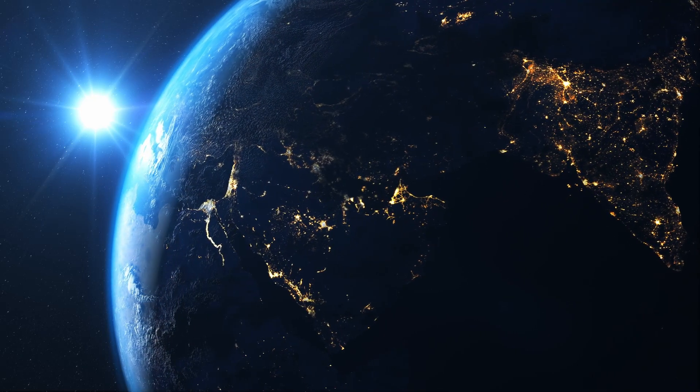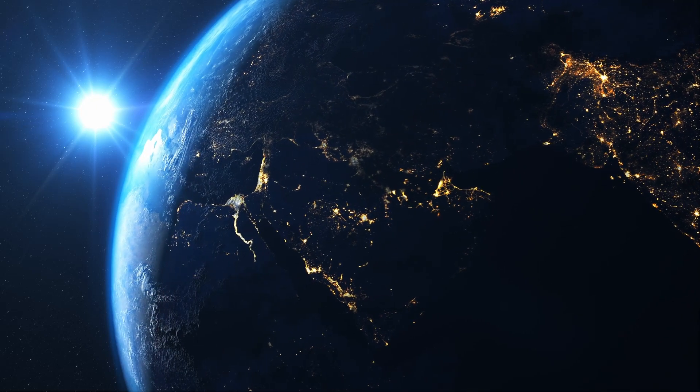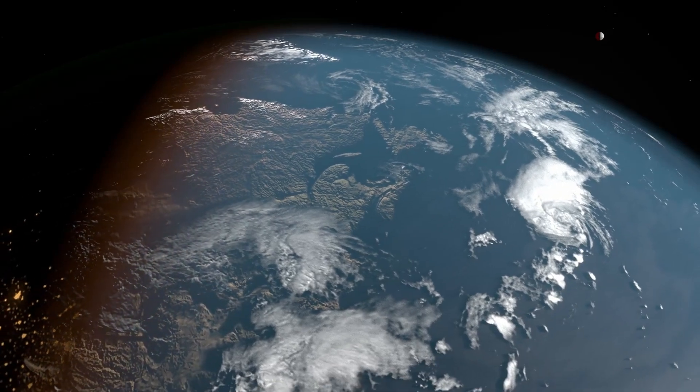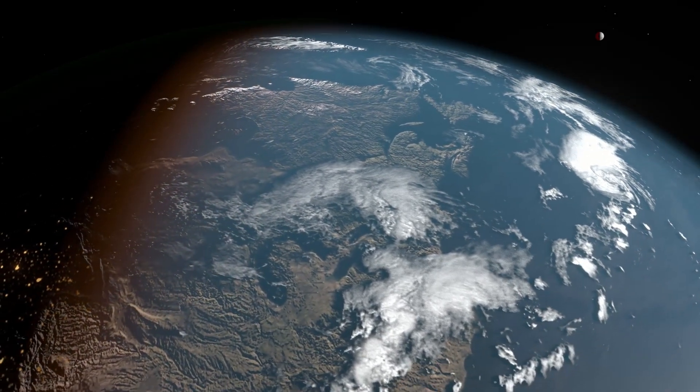But here's something that might surprise you. The Great Wall isn't visible from space with the naked eye. Contrary to popular belief, it's actually pretty difficult to spot from low-Earth orbit. So if you were hoping to catch a glimpse from the stars, you'll have to stick to Earth for that view.